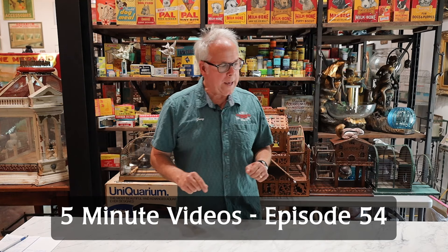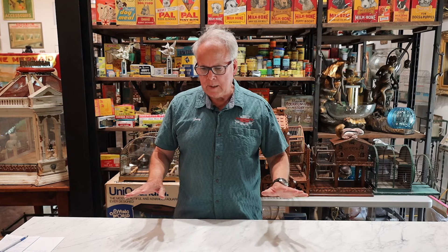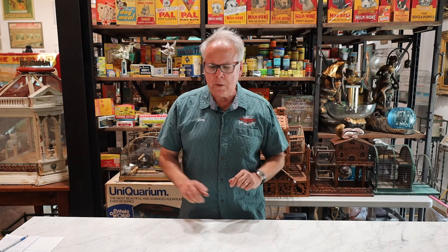Welcome to the Museum of Aquarium and Pet History. Today it is the end of May 2024. We're getting ready for our two-year anniversary, which is next month in June. I've just gotten off a really turbulent month where I had house guests for two weeks and then I traveled for two weeks, so I've been recuperating. When I was traveling, I had a chance to do a little bit of antiquing, hit a couple antique festivals. So I'm going to show you some of the things that I acquired during my extravaganza back east.